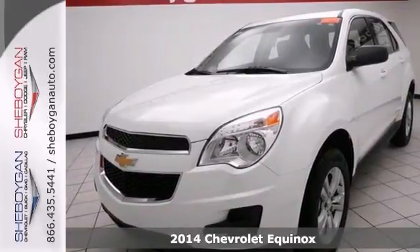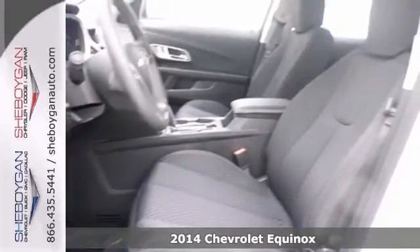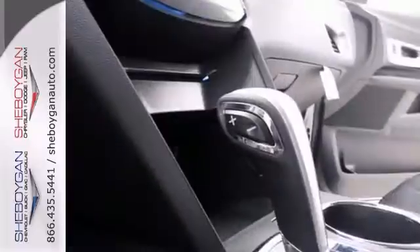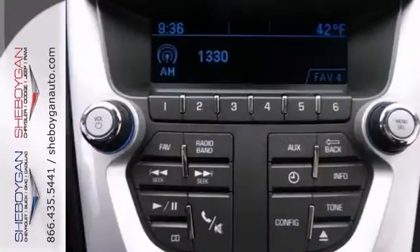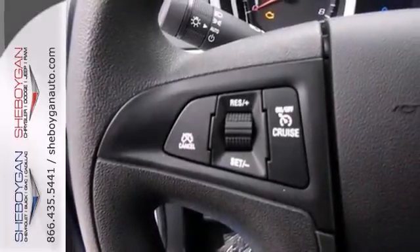How comforting is it knowing that you're paired with this durable 2014 Chevrolet Equinox that's simply awesome. It's nicely equipped too with all-wheel drive, Bluetooth, the protection package, and an emergency communication system. This one has steering wheel audio controls and a four-cylinder engine that saves you gas.